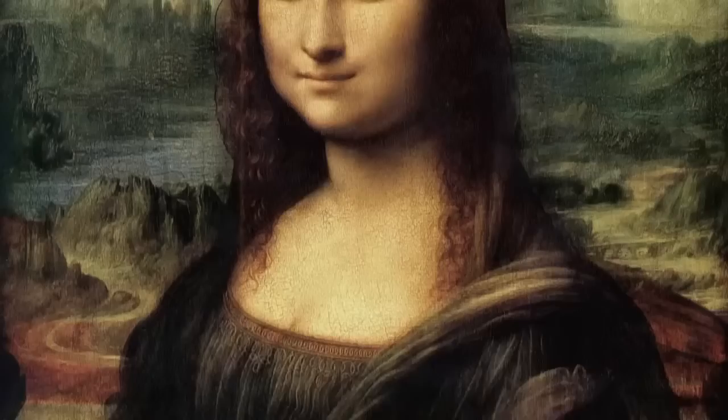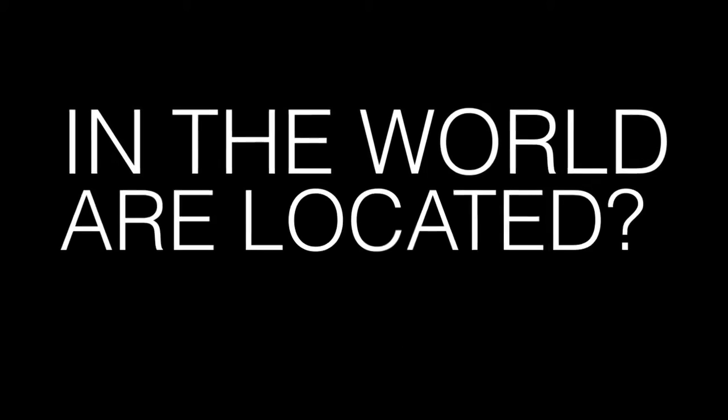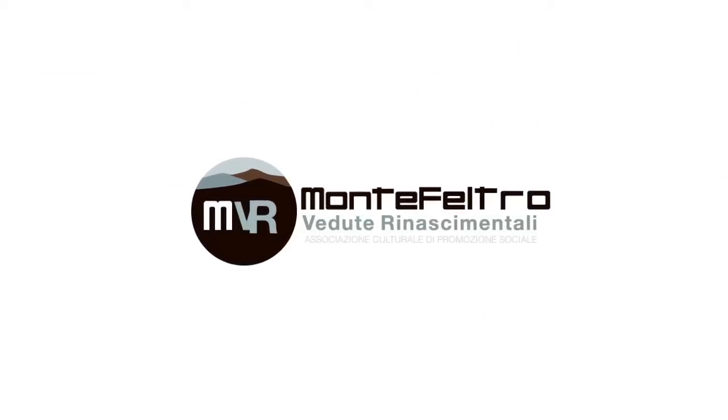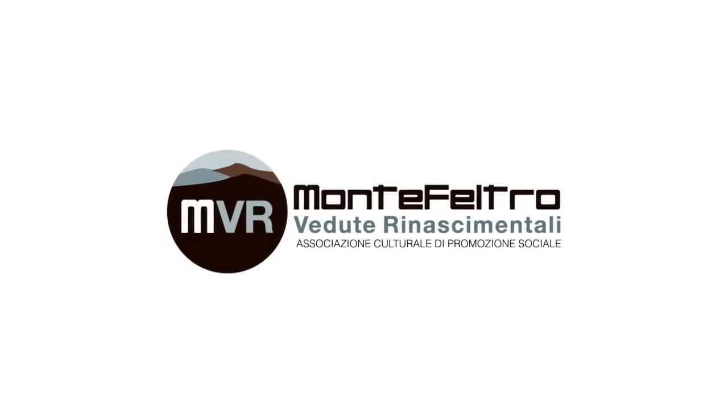Have you ever considered visiting an art place? Have you ever wondered where the landscapes portrayed in the most famous paintings in the world are located? Would you like to discover them together with two landscape seekers? The investigation of Rosetta Borchia and Olivia Nesci will plunge you into a thrilling detective story to the discovery of invisible landscapes.